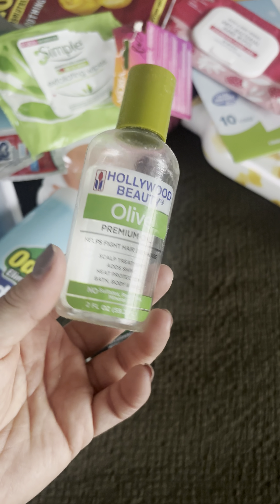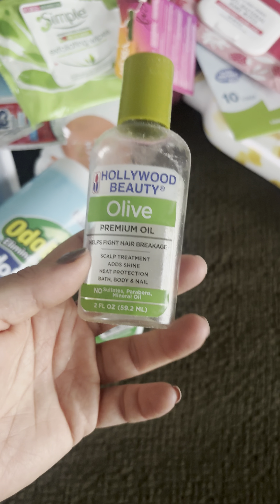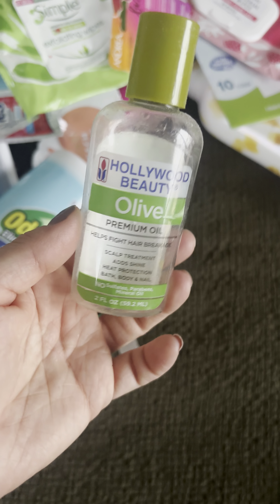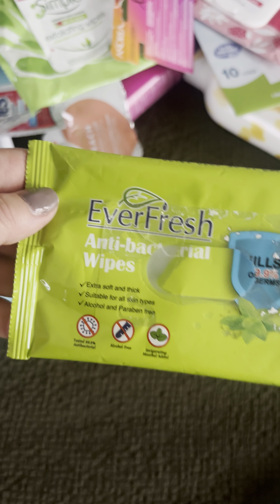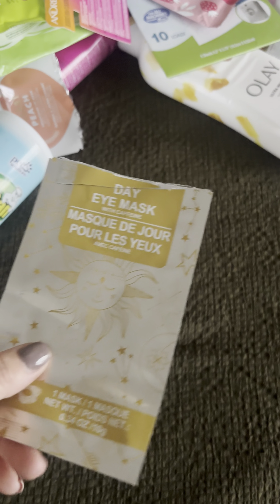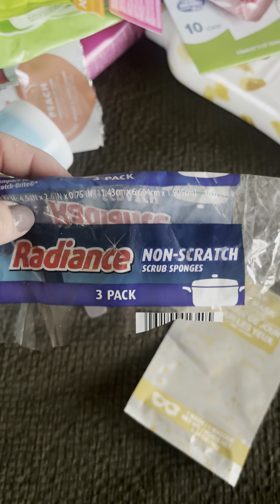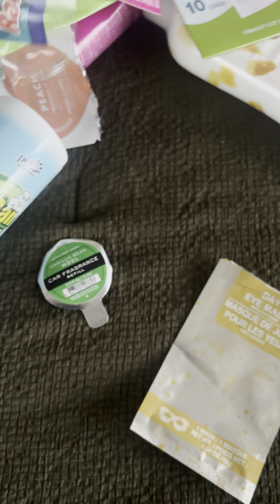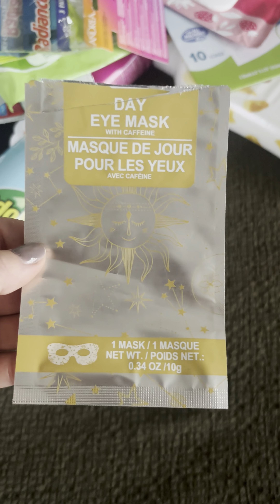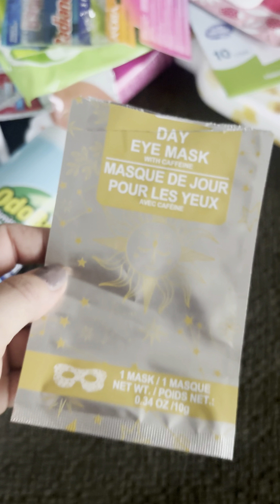I used up this Hollywood Beauty Olive Oil from Dollar Tree — just okay, nothing special. I like to put oil on my hair once in a while for shine. I used up these antibacterial wipes for me and my son, especially when he goes to the park. I used up the Radiance Non-Scratch Scrub Sponges from Dollar Tree — 10 out of 10. And the Day Eye Mask from Dollar Tree — 10 out of 10, it has a cute little print design and was really good.